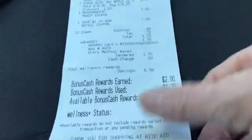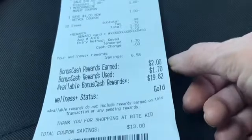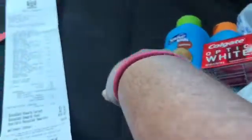I paid $0.98 out of pocket and got back $2.00. So basically I spent $1.70 and got back $2.00 — that's a $0.30 money maker. Plus I submitted an Ibotta rebate on the Suave, making it a $1.30 money maker overall.